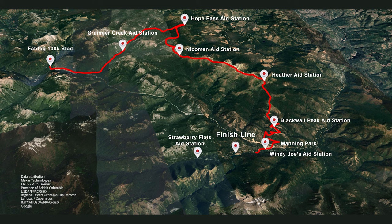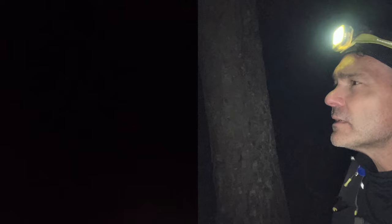At Windy Joe's aid station, I can hear cheering at the finish line nearby, which is weird because I still have to run pretty much a half marathon while navigating and climbing in the dark. Climbing up Skyline at 3:30 in the morning — last little bit of this 100k. Brutal.